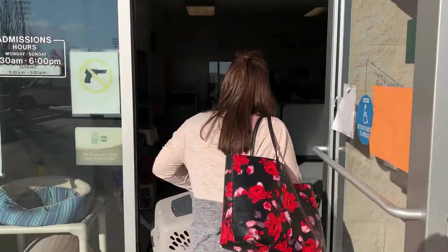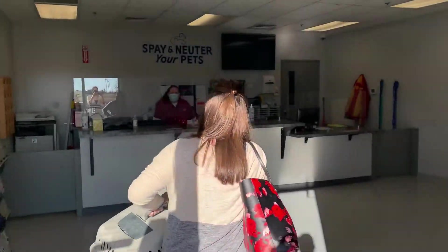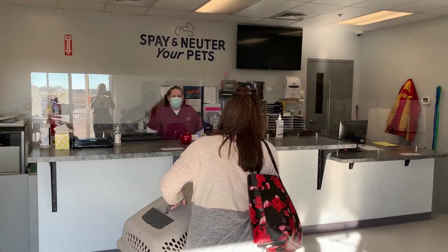Hello. Hi. I have a cat and he keeps getting out. I think he needs to be microchipped.